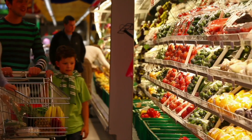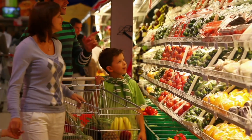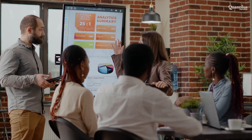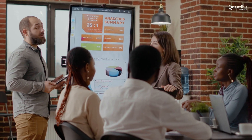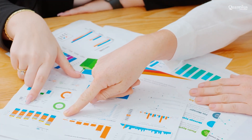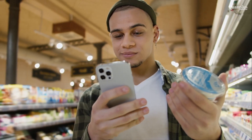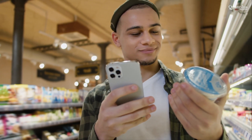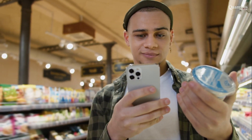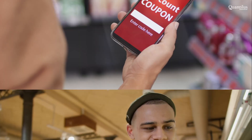Let us take you through an example of how we helped one of the largest supermarket chains in the UK. With a vast range of products and services that cater to diverse customer segments, our client's blanket marketing campaigns needed improvement. To solve this problem, we built an AI model that collected and studied customer data, buying behavior, and previous campaign performance to create niche segments.